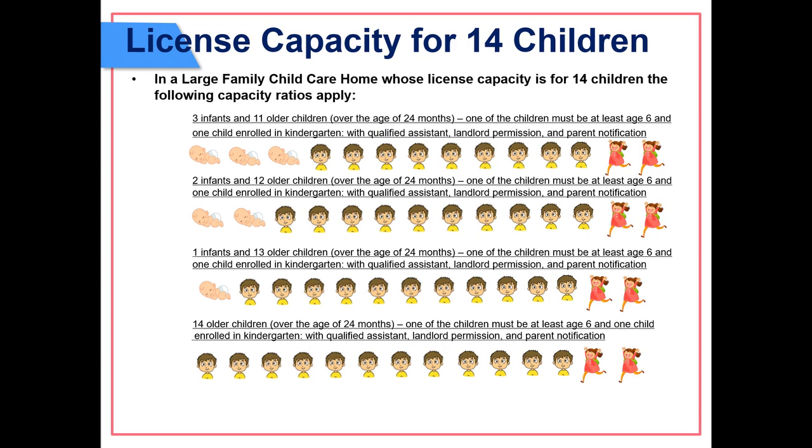License capacity for 14 children: in a large family child care home licensed for 14 children, the following capacity ratios apply — three infants and eleven older children over 24 months, with one child at least age six and one enrolled in kindergarten, with a qualified assistant, landlord permission, and parent notification; two infants and twelve older children over 24 months with the same conditions; one infant and thirteen older children over 24 months with the same conditions; or fourteen older children over 24 months with one child at least age six, one enrolled in kindergarten, a qualified assistant, landlord permission, and parent notification.